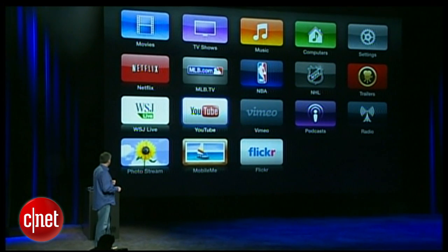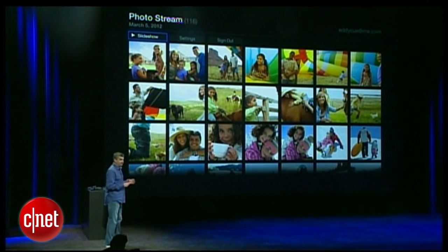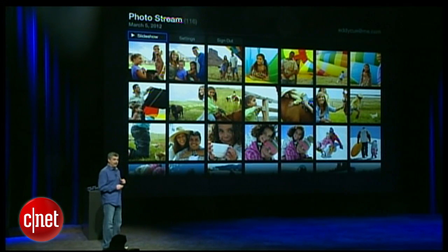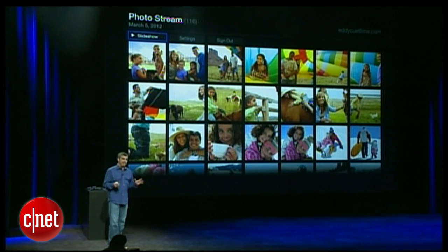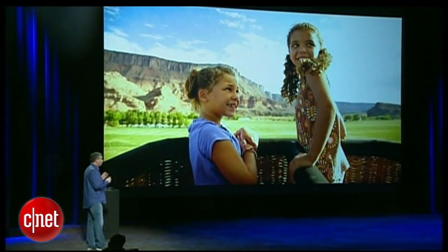Let's go ahead and take a look at PhotoStream. Now photos look great on a big-screen TV, but PhotoStream and the new Apple TV make it even better. Because now, when I take a photo on my iPhone, it automatically appears on my Apple TV without having to do anything at all. And these photos look gorgeous — full screen,